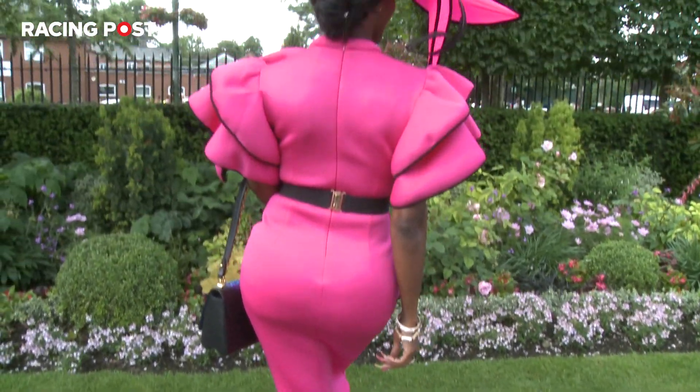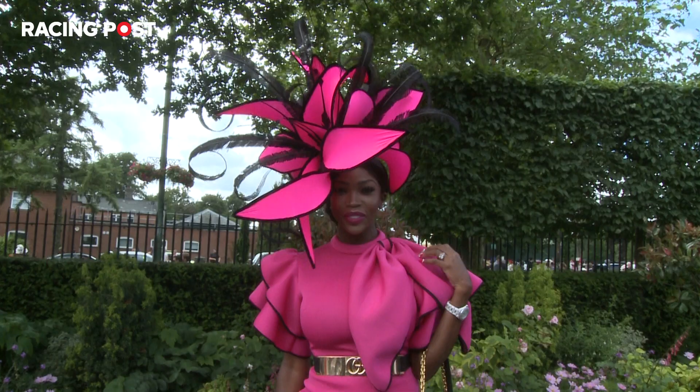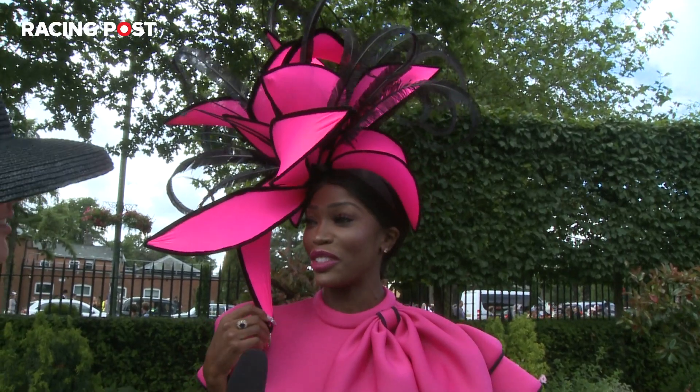Is it your first time at Ascot? Oh no, no, no, I'm a regular here. I love to come for the fashion as well.